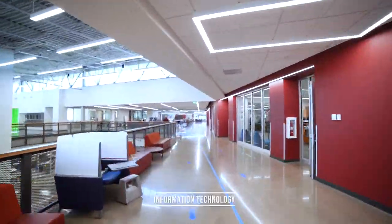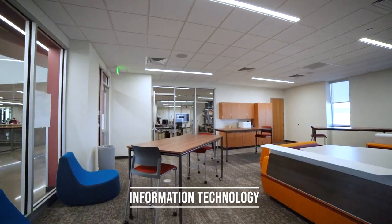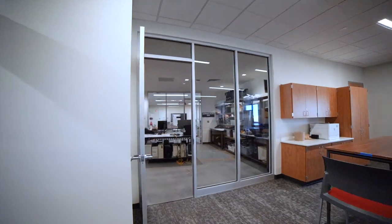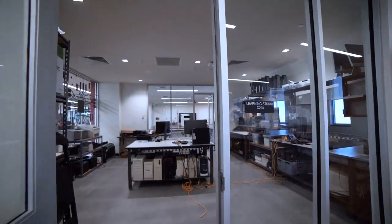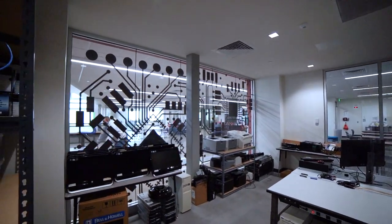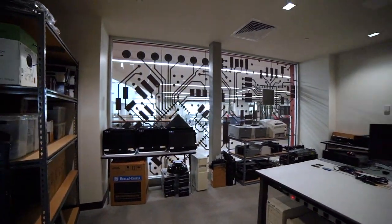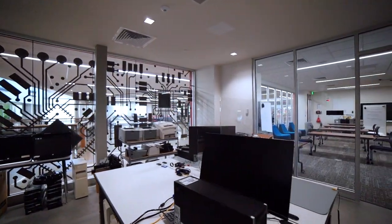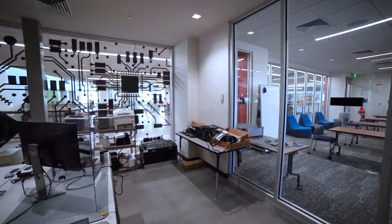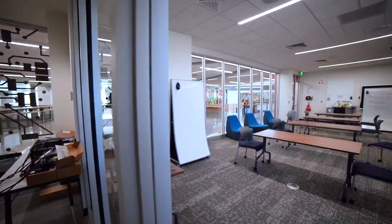Moving along from business, we come to our Information Technology pathway. In our Data Science Lab, students will code, analyze, and manipulate data found on the internet. Connecting the Data Science and Cybersecurity classrooms is our Technician Lab, a room that houses computers and servers students can use, break, and fix as part of our IT curriculum. In Cybersecurity, students take a deep dive into coding and computer science for the purposes of helping companies prevent hackers from stealing private information. Success in the IT pathway requires prior computer science knowledge.